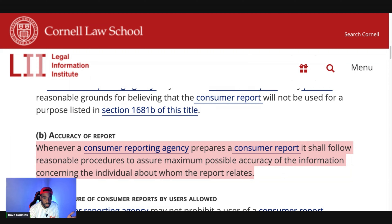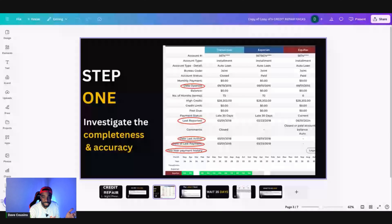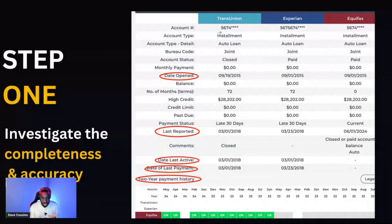When you look at your report and go over all the negative accounts — open or closed, but mostly closed — you're going to have the account name at the top and the account number. You want to go over the specific details of each account.